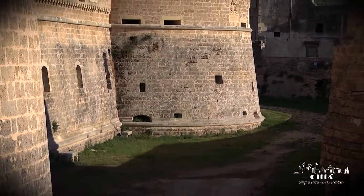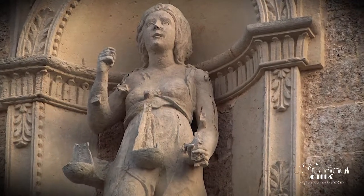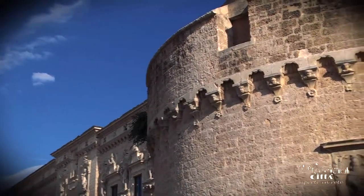It still preserves intact the original moat which surrounds the outer perimeter. The castle's history dates back to the Middle Ages.